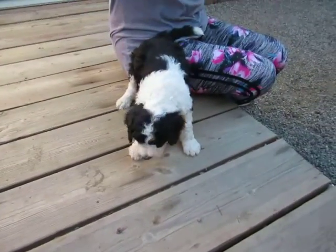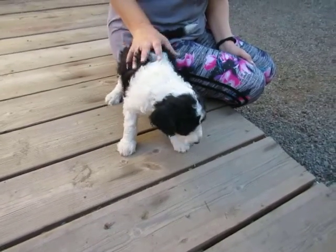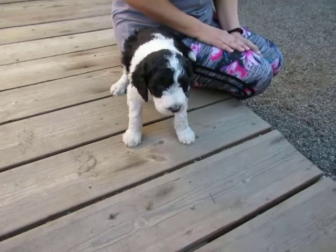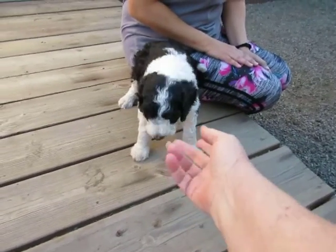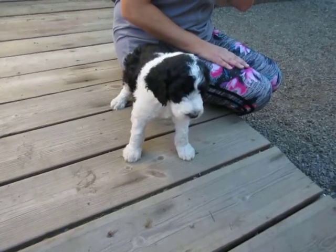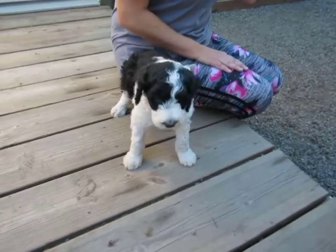Hi Raleigh, hi sweet boy. You want to come here? Hello big boy, come here. Oh, you're so cute. You're just so cute. You're being so good for the camera just standing there.